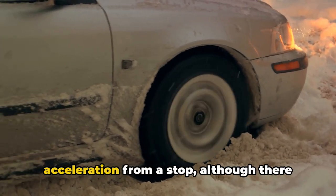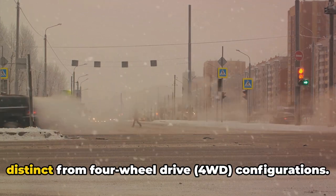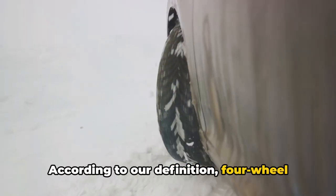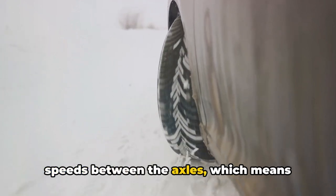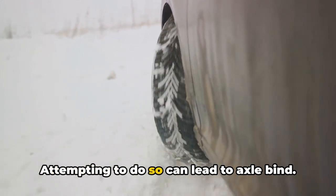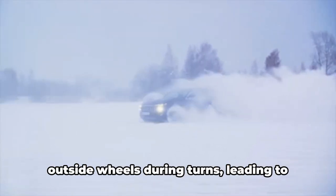In nearly any slippery scenario, an all-wheel drive sedan can outperform a similarly equipped front-wheel or rear-wheel drive car in terms of acceleration from a stop. All-wheel drive (AWD) systems are distinct from four-wheel drive (4WD) configurations. According to our definition, four-wheel drive vehicles are equipped with drivetrains that do not allow for varying speeds between the axles, which means they're not suited for driving on dry pavement.